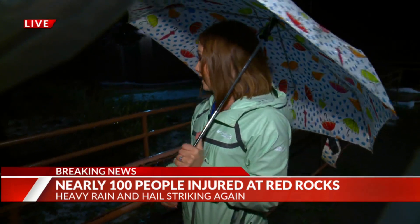Obviously it's going to be a big cleanup mess. When the rain clears out, it's going to be a lot to do out here at Red Rocks right now. Carly Moore, Fox 31.